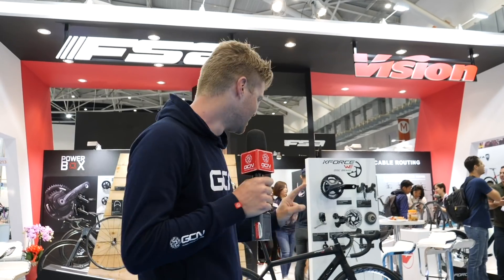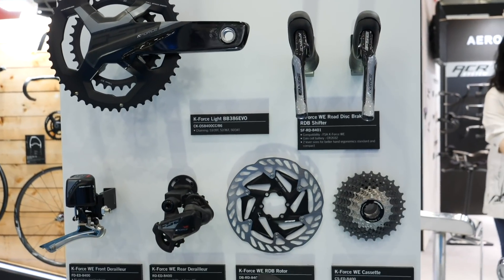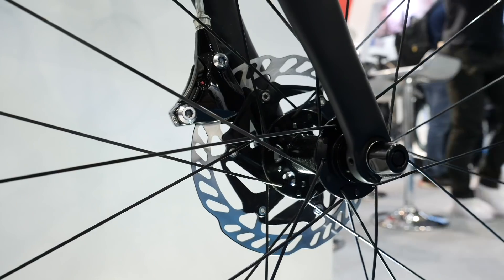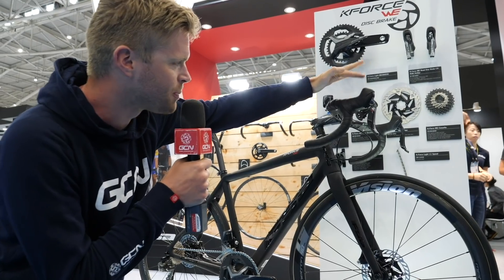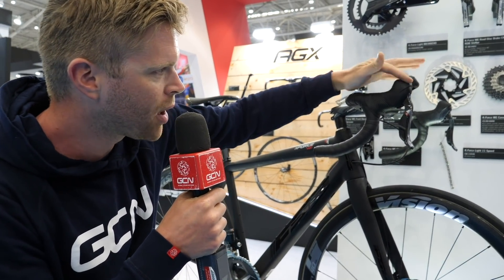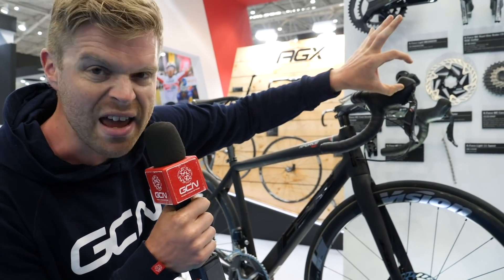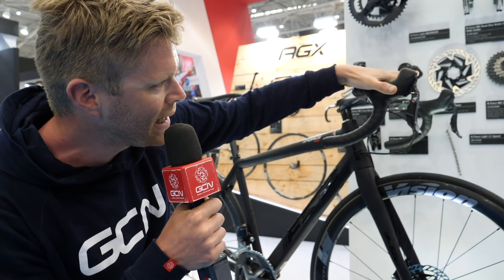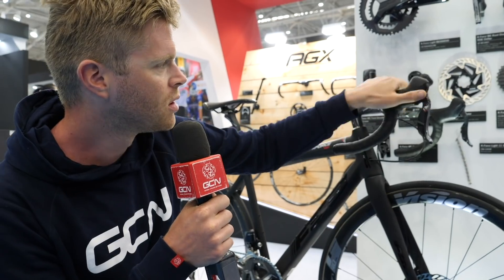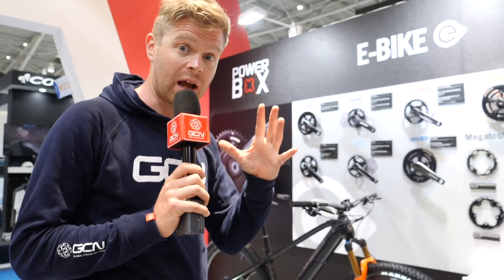I've just come over to the FSA Envision stand and there's loads of new tech here. Starting with the K-Force Wii groupset — we've seen it before, but not with hydraulic disc brakes. That's new for me. The most exciting thing is the levers because they're a much more ergonomic shape than other hydro levers out there — really low profile. FSA achieved this by repositioning the master cylinder, making the levers a little longer but nice and ergonomic and low on the tops. The availability of the Wii hydro disc groupset is going to be around May or June of this year.